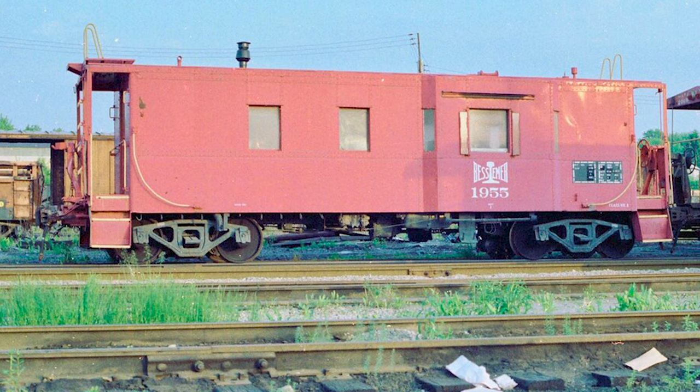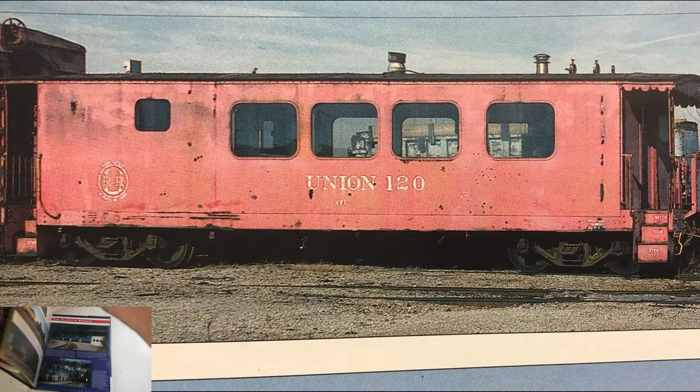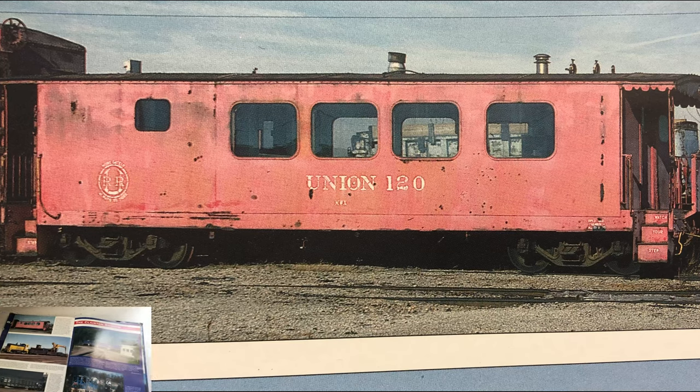It was sold off to the Youngstown and Northern, who then added a kitchen and windows. In 1971, it was sold to the Union Railroad, who used it until 1990 in their work train, until it was believed to be scrapped.